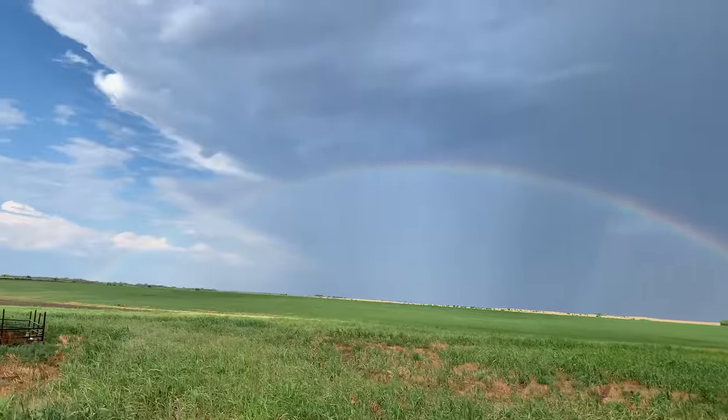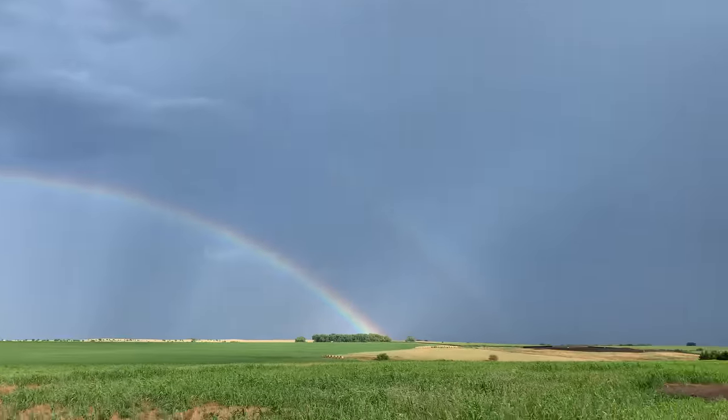Yo, we got a rainbow. A little bit of a second one there.